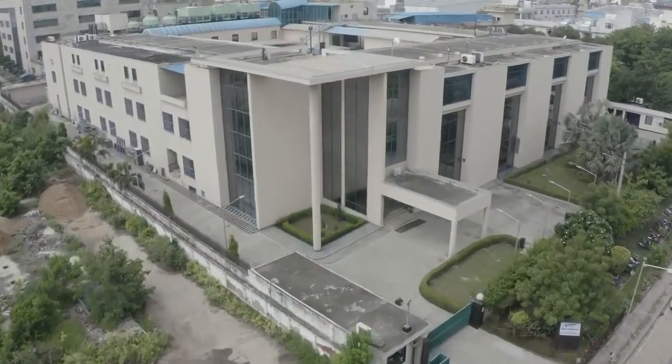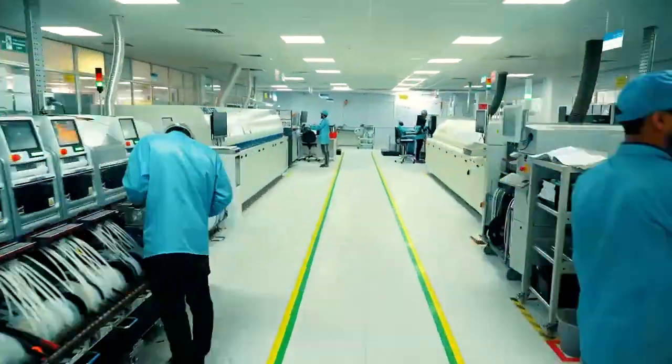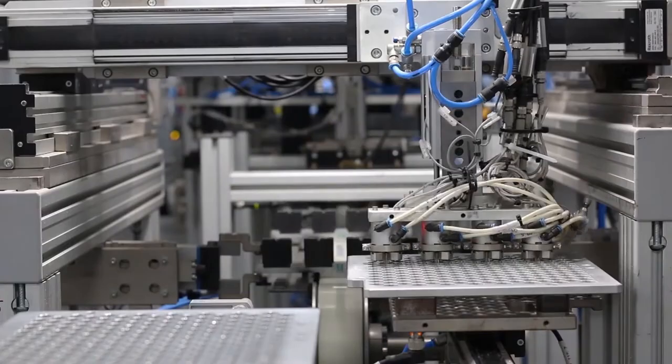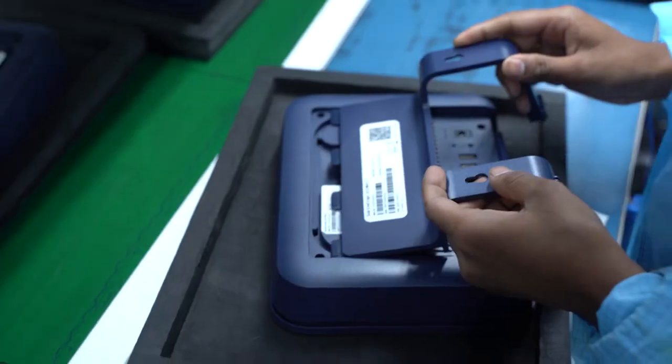Surma SGS has been a preferred value creator for its customers over the last 40 years through innovative and efficient electronic system design and manufacturing. In high-mix and flexible volume, precision manufacturing is backed by strong engineering and supply chain capabilities.